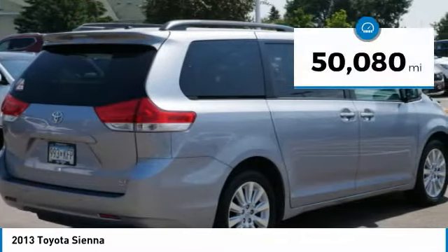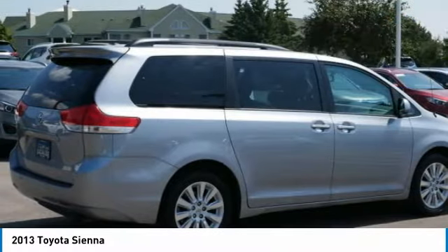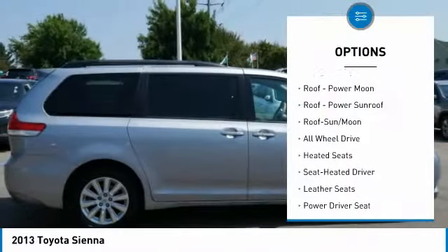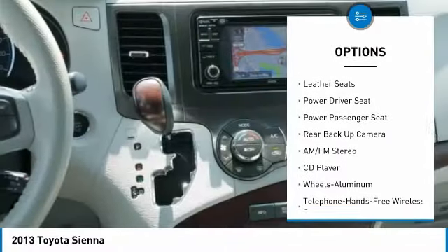This vehicle has less than 55,000 miles. Here are some of this vehicle's great options: quad seating, power lift gate, traction control, anti-lock braking system, back-up camera.